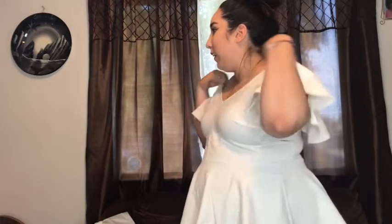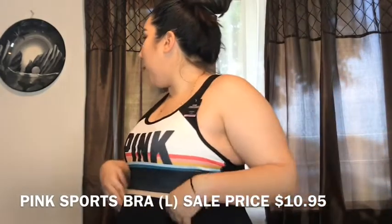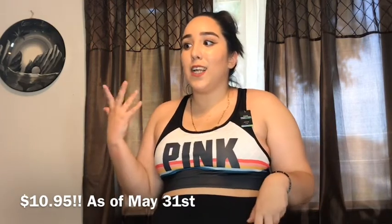Now I'm going to try on what I got at Victoria's Secret Pink. I got a sports bra — super comfy, super cute. I got a large. It hits at my belly but I really like it. The only thing is this one didn't have as much padding as others do, but it still looks okay. The original price isn't listed, but right now they're on sale for $10.95. Today is Friday May 31st so I'm not sure how long that sale lasts.